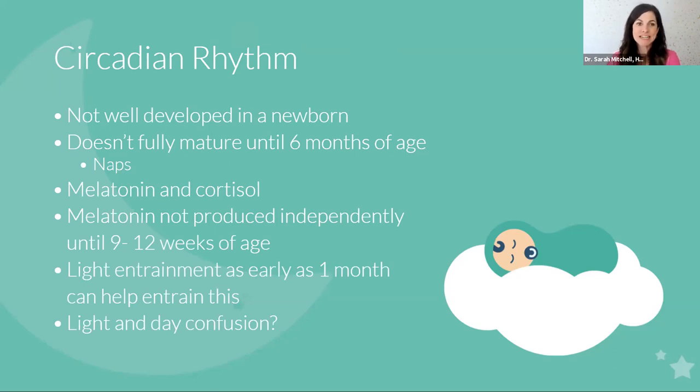In the newborn stage, your circadian rhythm is not well-developed. Research by Dr. Jodi Mandel and others shows that your circadian rhythm doesn't fully mature until six months of age, which is why naps can vary quite a bit between four and five months. By six months, most kids are starting to have very similar napping patterns, but there can definitely be variation in that earlier newborn stage.